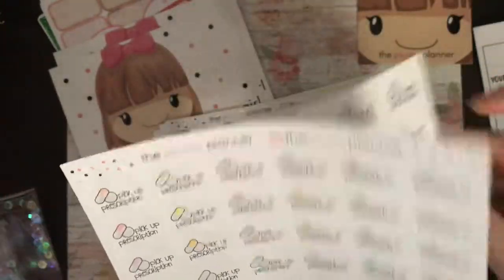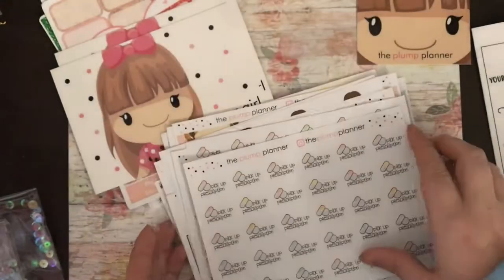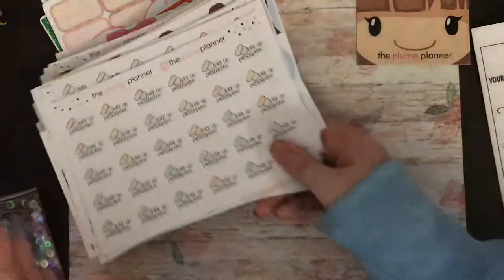Pizza time — you always have pizza on a Friday night — and some paper prescription and order prescription stickers. So that's my order from Plump Planner.